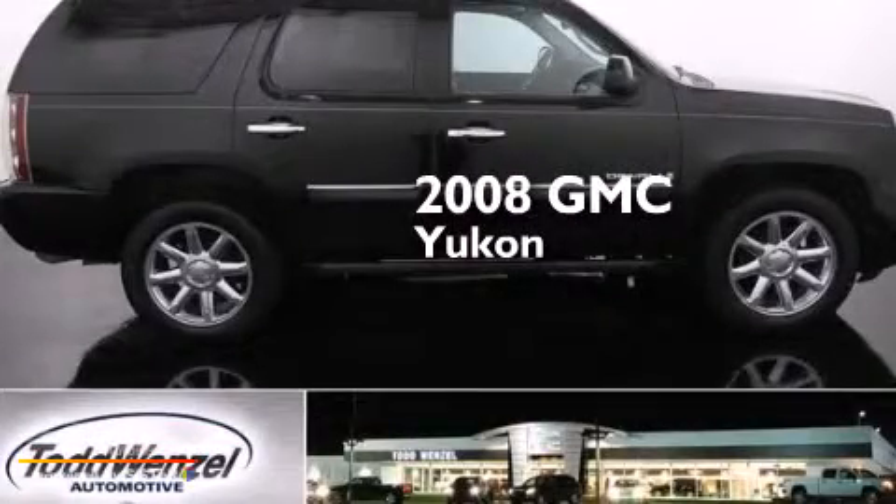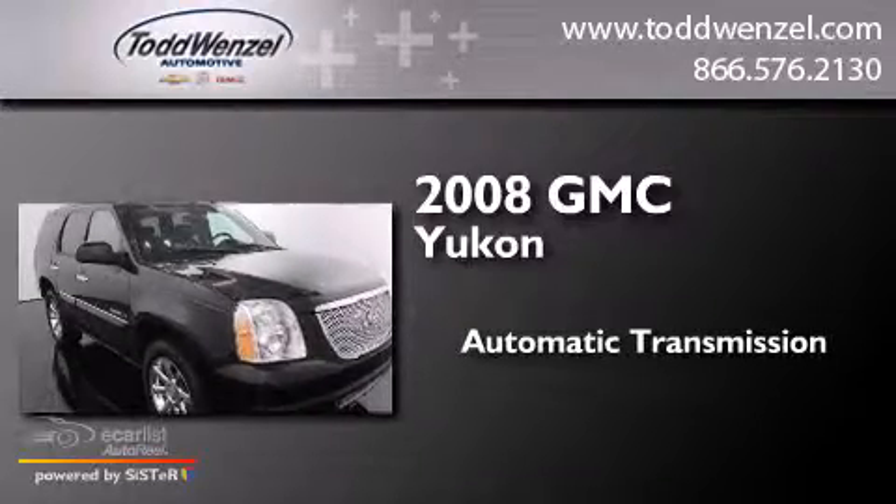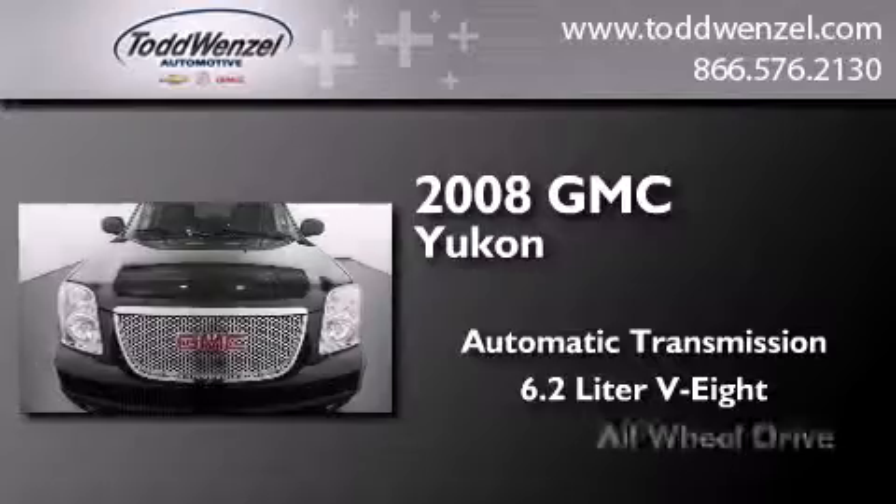This is a 2008 GMC Yukon. This SUV has an automatic transmission, a 6.2-liter V8, and all-wheel drive.